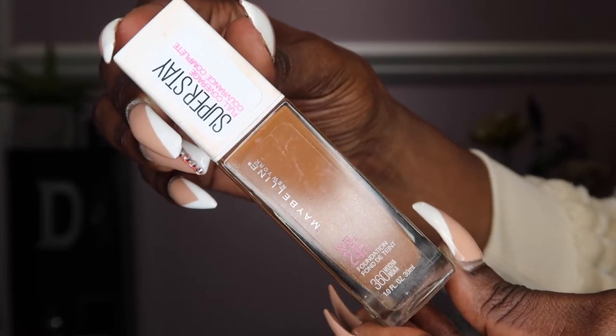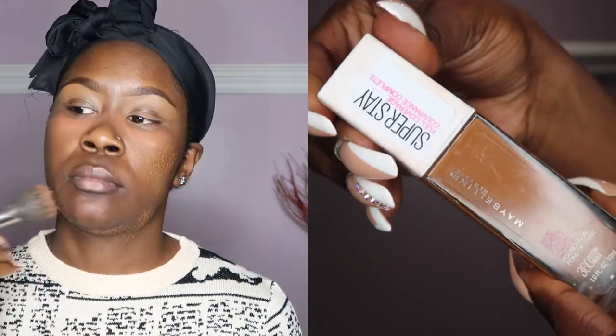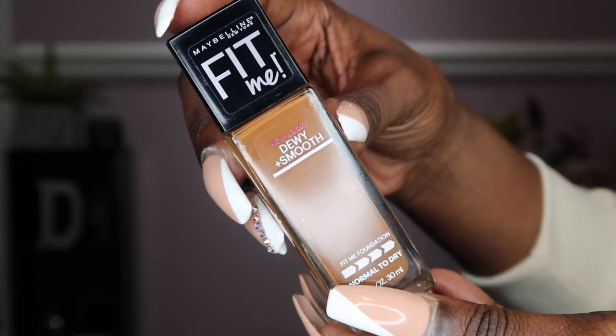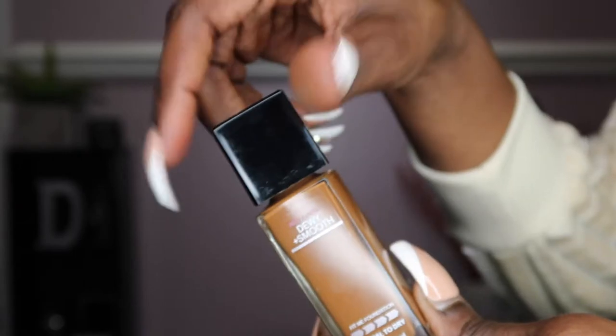Starting with foundation, I'm using the Maybelline 24-Hour Superstay Foundation. It is a high-pigment, full-coverage liquid foundation that retails between $10 to $13. Another favorite is the Maybelline Fit Me — this is the Dewy Smooth formula, which hydrates the skin and leaves a natural luminous finish.